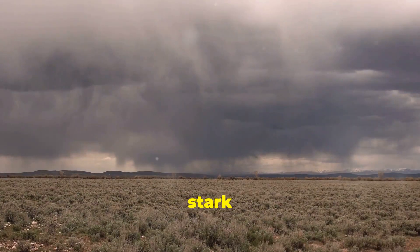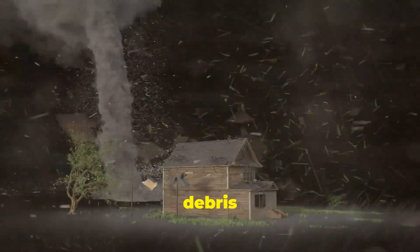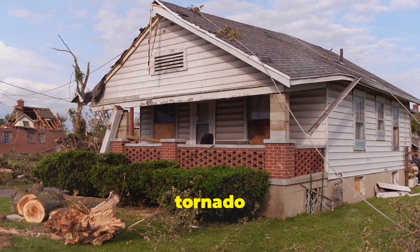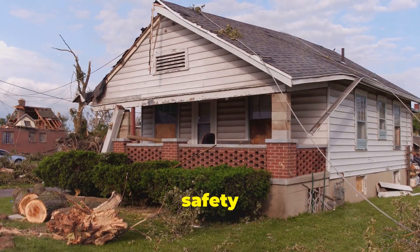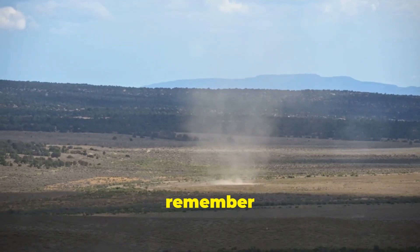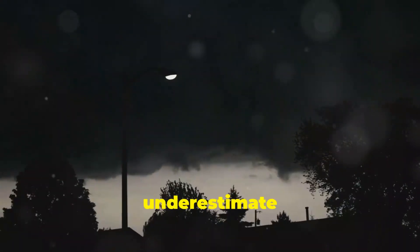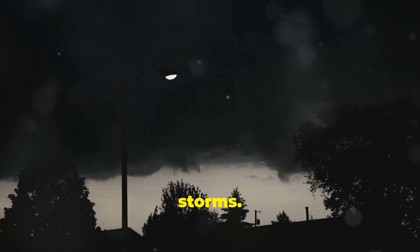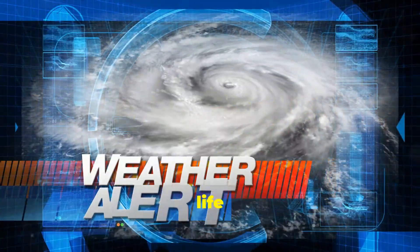Tornadoes are a stark reminder of the raw power of nature. They can level homes, uproot trees, and hurl debris with incredible force. The devastation left in the wake of a tornado can be heartbreaking, underscoring the importance of preparedness and safety measures. It's important to remember that even small tornadoes can be dangerous — never underestimate the power of these storms. Taking shelter and heeding warnings can mean the difference between life and death.